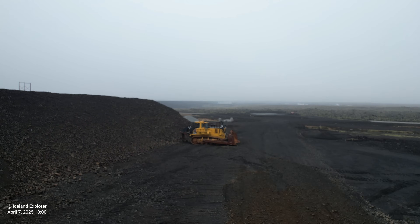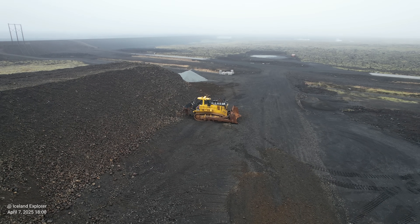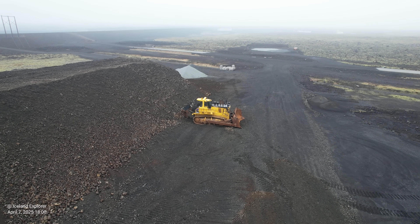Hello friends and greetings from Iceland again. I just returned from the Blue Lagoon where I have made this footage from the drone.